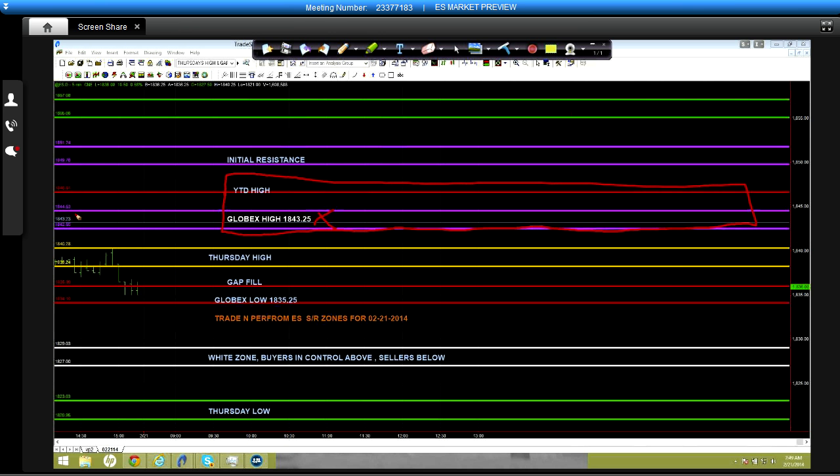The majority of the rejection has come between 1844.50 and 1842.50, including last night. A break above here would make it fairly easy to cross above the year-to-date high — there's not a lot standing in the way. I'm going to have to gauge this area based on whether we break Globex high or the year-to-date high.